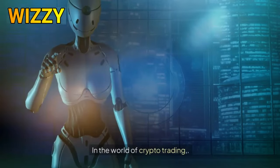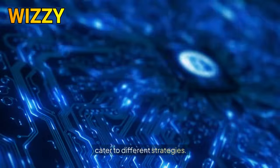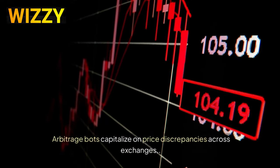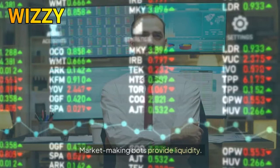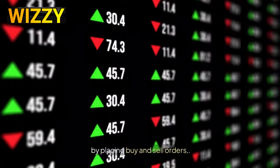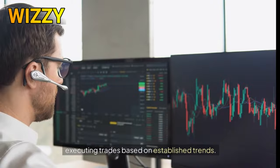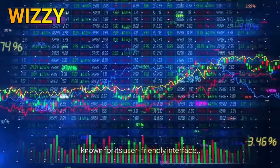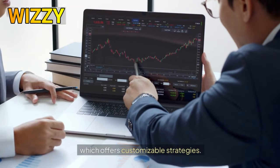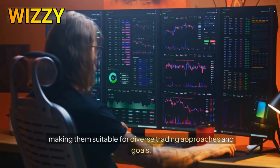In the world of crypto trading, various types of AI trading bots cater to different strategies. Arbitrage bots capitalize on price discrepancies across exchanges, ensuring quick profits with minimal risk. Market-making bots provide liquidity by placing buy and sell orders, earning profits from the spread. Trend-following bots analyze market momentum, executing trades based on established trends. Popular examples include 3Commas, known for its user-friendly interface, and CryptoHopper, which offers customizable strategies. Each bot type has unique features, making them suitable for diverse trading approaches and goals.